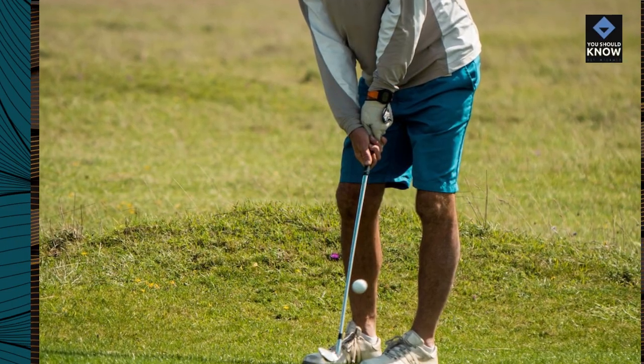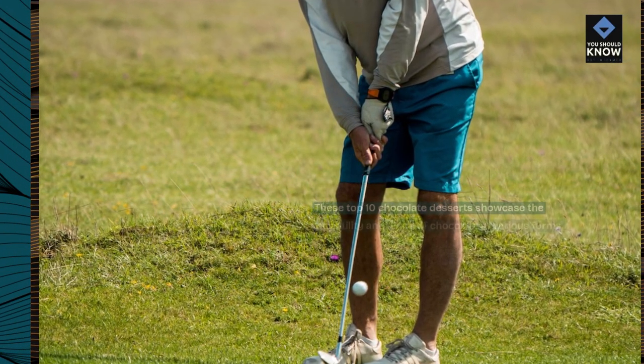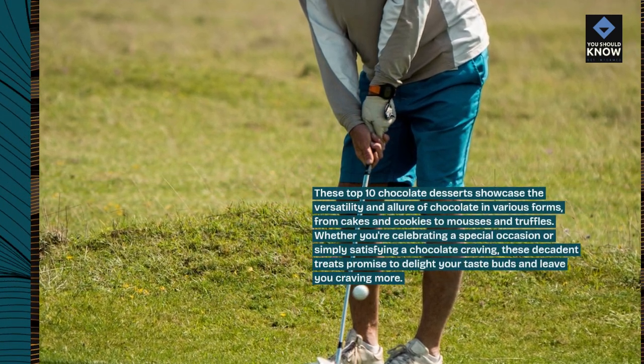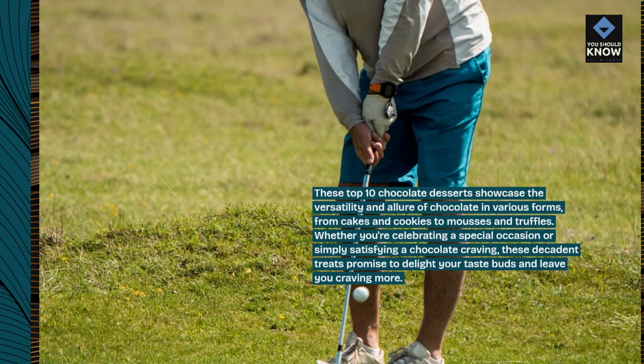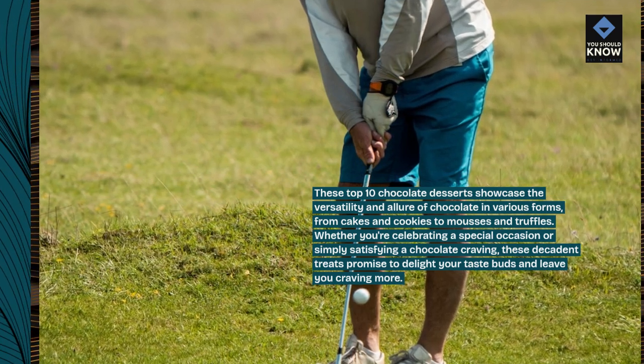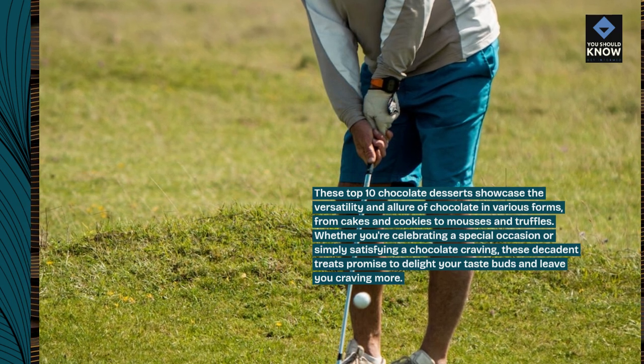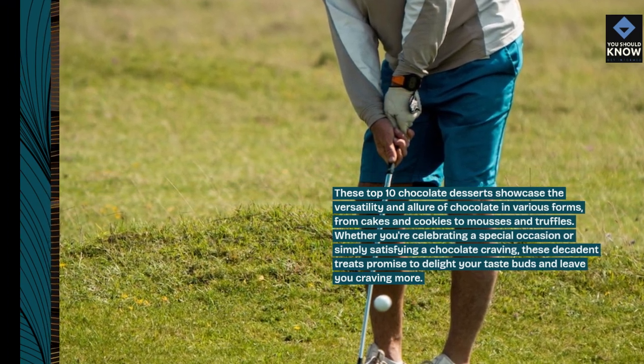These top 10 chocolate desserts showcase the versatility and allure of chocolate in various forms, from cakes and cookies to mousses and truffles. Whether you're celebrating a special occasion or simply satisfying a chocolate craving, these decadent treats promise to delight your taste buds and leave you craving more.